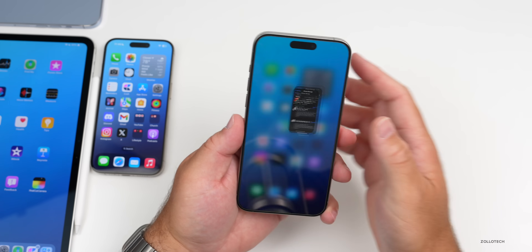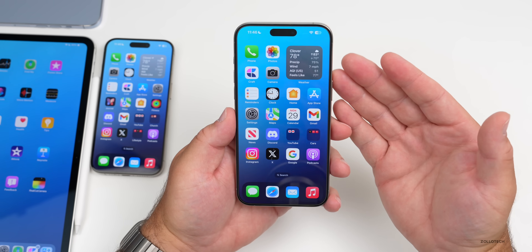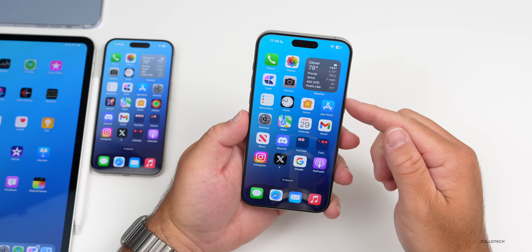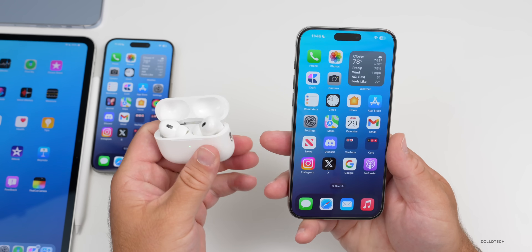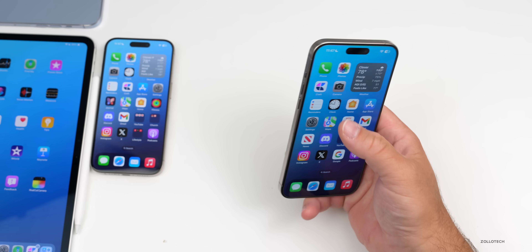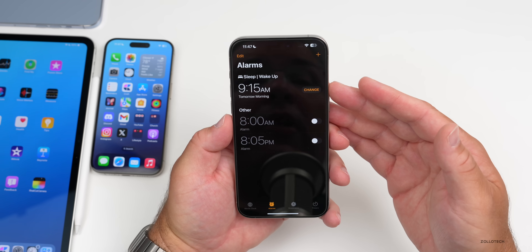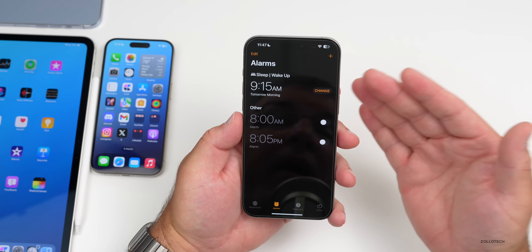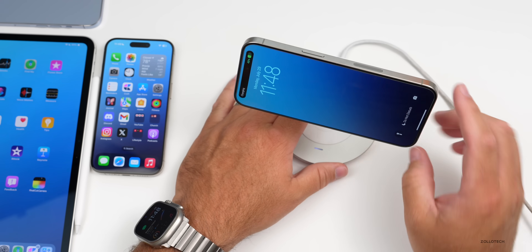Apple has fixed quite a few things in this update. It looks like they've fixed speed and stuttering issues from previous betas, notifications not coming in should be resolved, and Bluetooth headphone connectivity issues should be improved. It also looks like they may have fixed the alarm bug — whether you're using a sleep/wake alarm or a regular alarm, things seem to be working properly now.